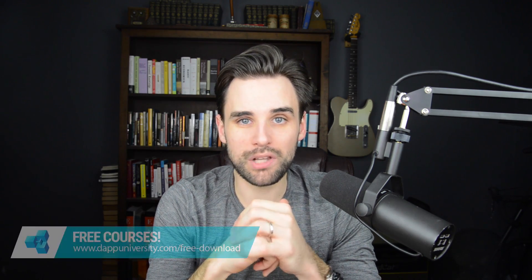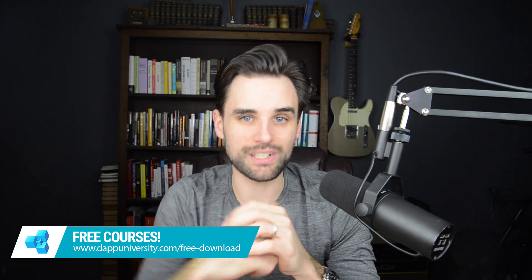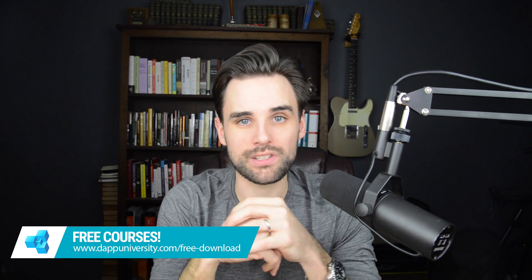Hey everybody, this is Gregory from Dapp University. In this video, I'm going to talk about how to get your first job as a blockchain developer. Before we get into that, be sure to subscribe to this channel if you haven't already, and click the like button down below. If you're interested in learning how to build blockchain technology, you can download my courses for free at dappuniversity.com/free-download.